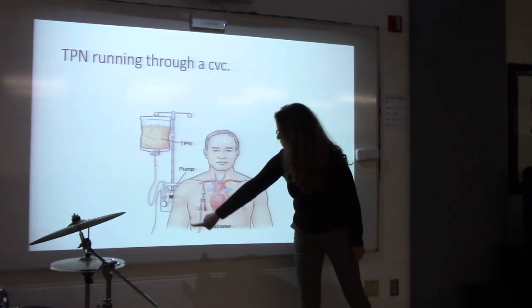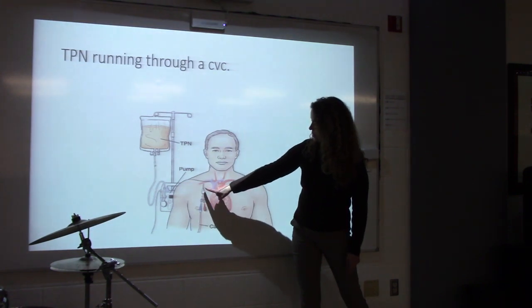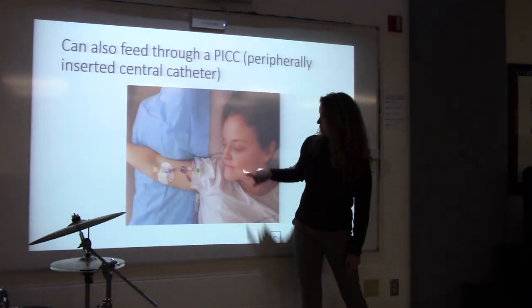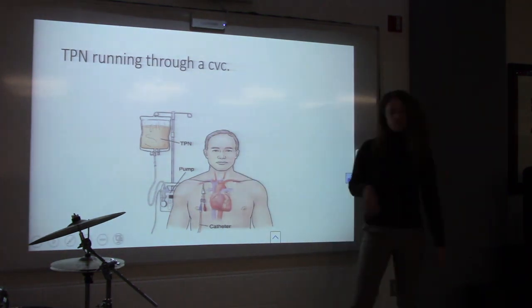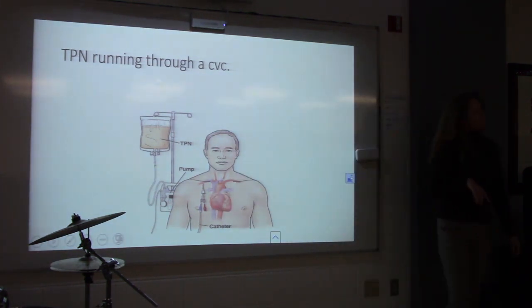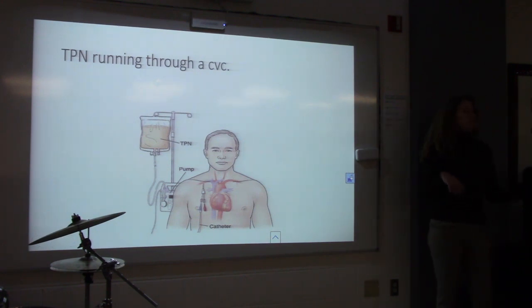The TPN bag is hung with a pump — it's not gravity fed. We'll feed somebody around 80 mils per hour, which sounds like a lot but it's about two liters a day, constantly infusing through the central line.